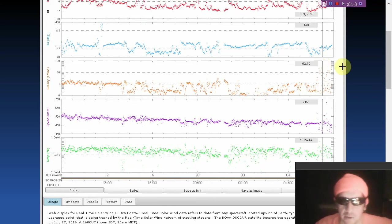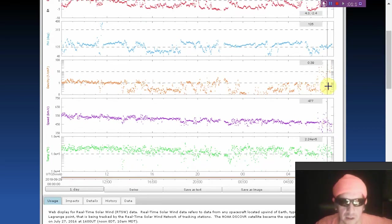Looks like the density was all the way up to 52 there for a moment, and that caused some big spikes in the magnetics of your planet. Solar wind speed is all over the place, currently dropped down to about 450 kilometers per second. Solar wind density is something to keep an eye on.